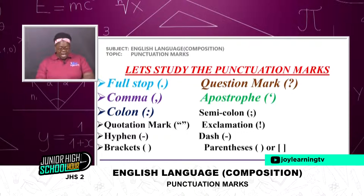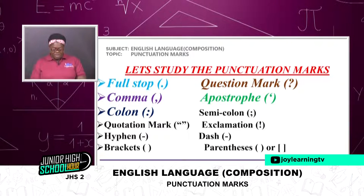Now let's study the punctuation marks. We have full stop, comma, colon, quotation mark, hyphen, brackets, question mark, apostrophe, semicolon, exclamation, dash, and parenthesis. I have highlighted the ones I'm going to talk about today with beautiful colors. I am going to talk about full stop, comma, colon, question mark, and apostrophe.